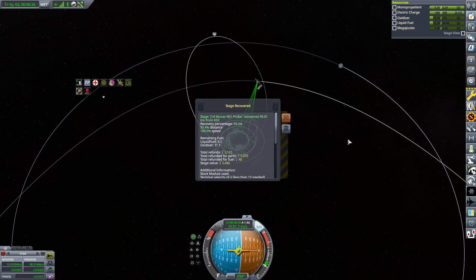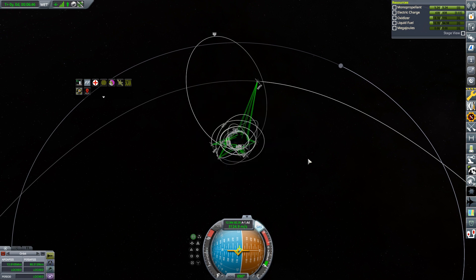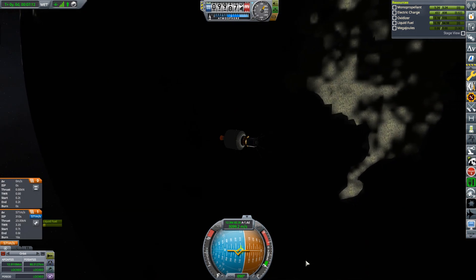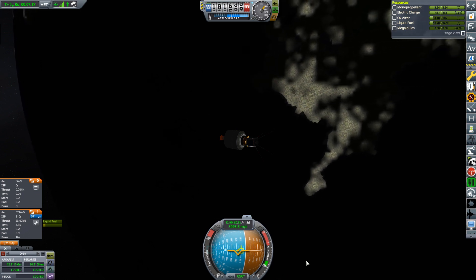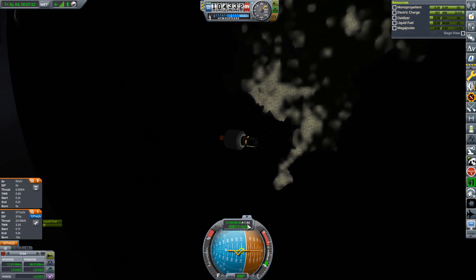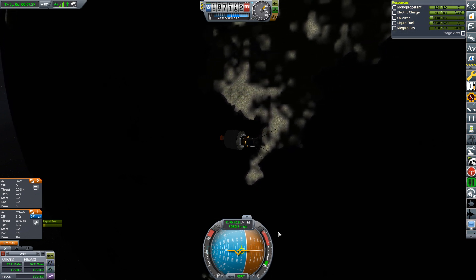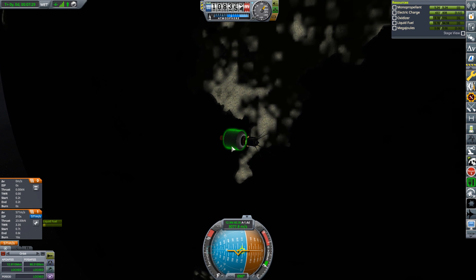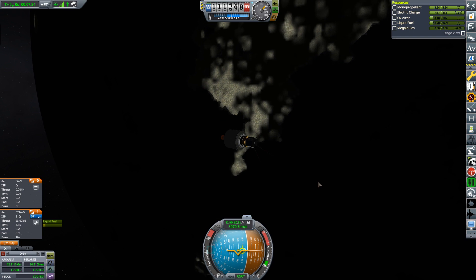There's a tiny little bit of fuel left in the first stage and we got that entire stage back - 5,123 recovery. Leaving Kerbin orbit now, destined for the moon - 1.4 days to apoapsis, not too bad. I'm going to leave the second stage attached to the spacecraft as before, as I might need the extra delta-v.